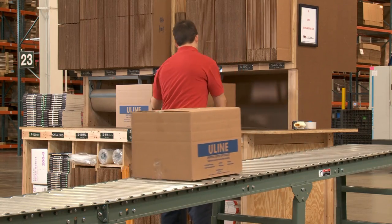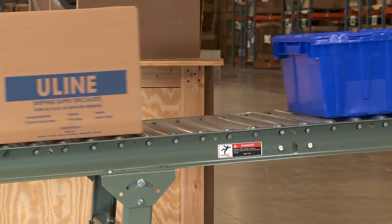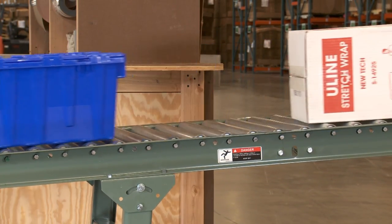ULINE Gravity Conveyors increase productivity, moving packages along production lines and through shipping and storage areas without employees needing to move between workstations.